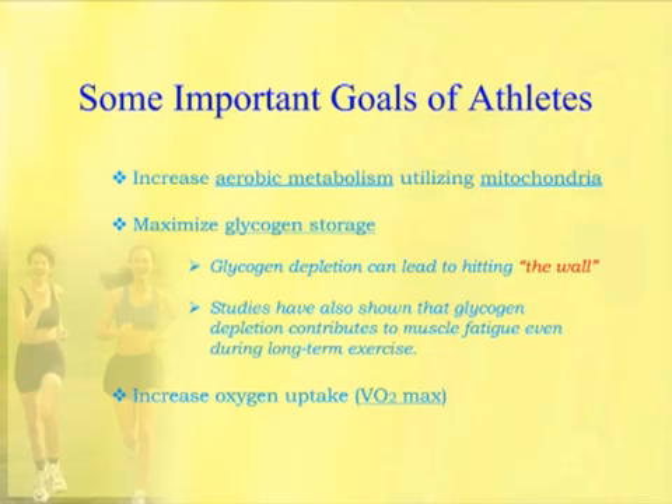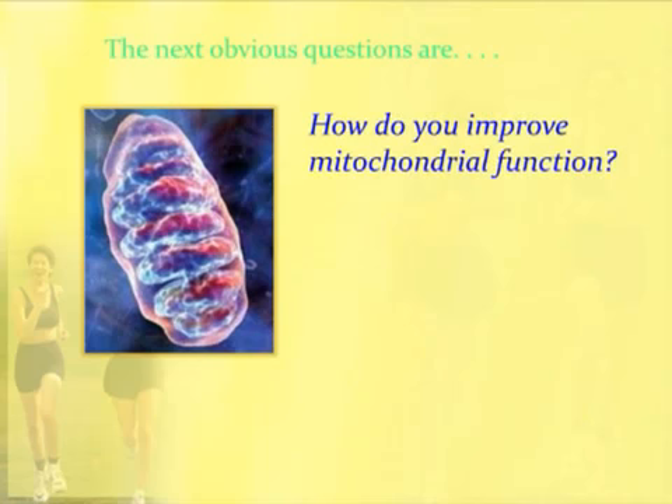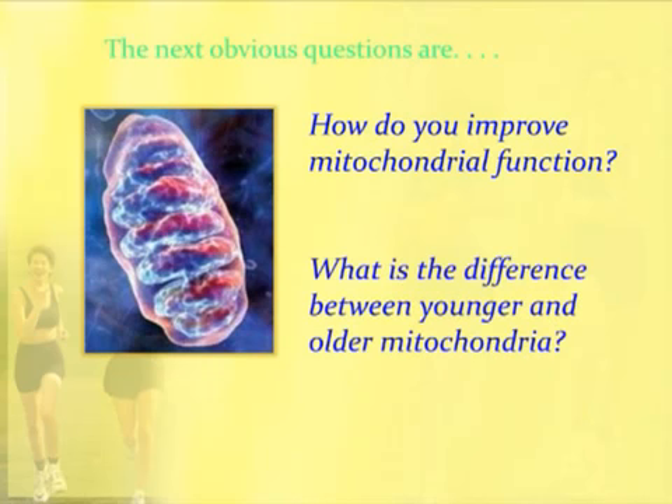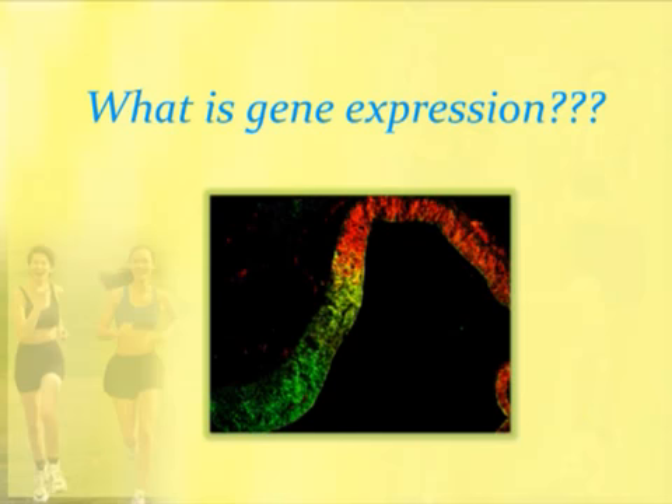So this begs a couple of obvious questions. Here's a very nice picture of a mitochondria: how do you improve mitochondrial function? Because that's going to be dramatically important to an athlete. What is the difference between younger and older mitochondria? We're going to look at both of those questions. The answer lies in the expression of mitochondrial genes — which asks the question, what is gene expression? Here's a picture of a chromosome, and scientists study how genes within chromosomes get expressed.